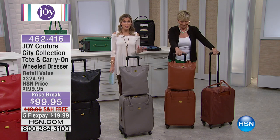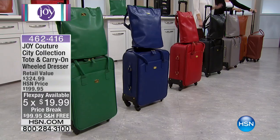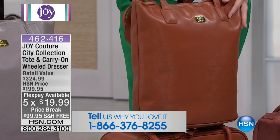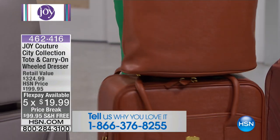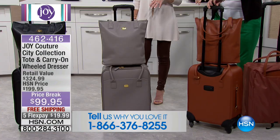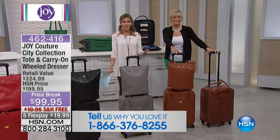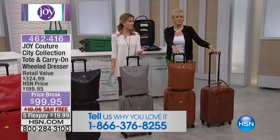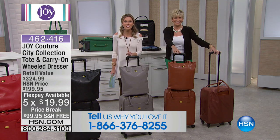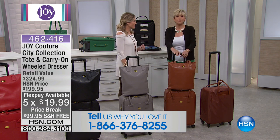The value is unprecedented — a hundred dollars off this morning, free shipping and handling. We have an array of beautiful colors with this gorgeous crosshatch design: very high-end, luxury, water-resistant, and scratch-resistant, with the beautiful matching tote. We'd love to hear from you if you own Joy's luggage. On top of the discount, we have five flex pay this morning, so you can get both pieces home for less than twenty dollars.